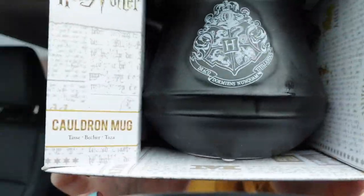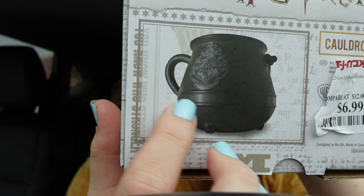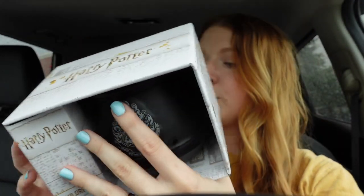I am back in the car and I am soaking wet — it is pouring outside right now. I did find something at TJ Maxx. HomeGoods and TJ Maxx are right next to each other; I went to HomeGoods and didn't find anything Harry Potter, but at TJ Maxx I got a couple things. I got some dry shampoo and then I found two cauldron mugs. They have the Hogwarts crest on them and a little handle. These were $6.99 — the normal retail price is $12. So that was my TJ Maxx Harry Potter find.